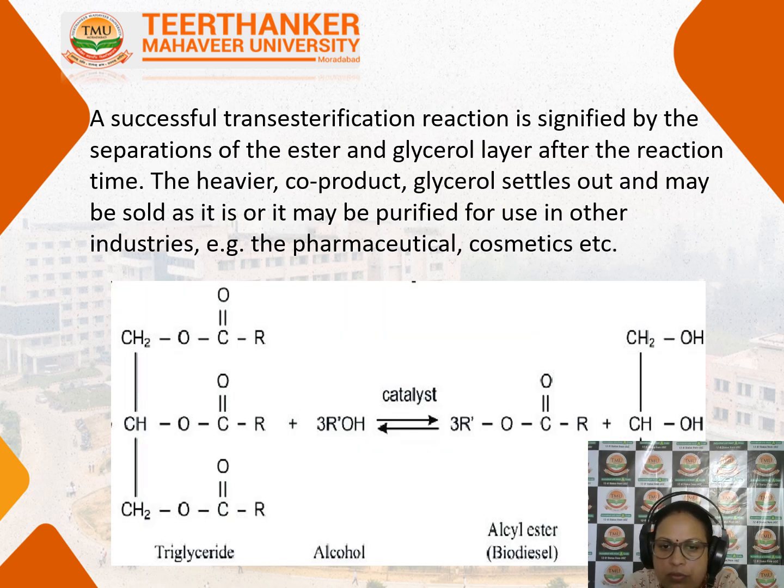As you can see in this reaction, this is the triglyceride molecule — glycerin forms the base and the fatty acid chain is attached to the glycerol molecule. This triglyceride is reacted with alcohol in the presence of a catalyst, and when this reaction takes place, it forms alkyl ester or biodiesel and glycerol is removed. A successful transesterification is signified by the separation of esters and glycerol layers after the reaction. The heavier co-product, glycerol, settles down and may be purified for use in industry.